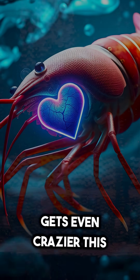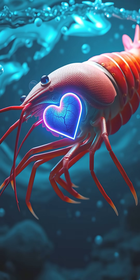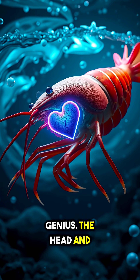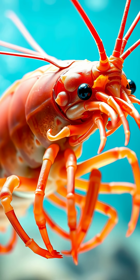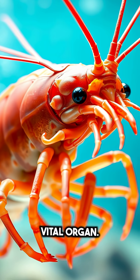But here's where it gets even crazier. This isn't a design flaw — it's pure evolutionary genius. The head and thorax are covered in the thickest, hardest exoskeleton, providing maximum protection for this vital organ.